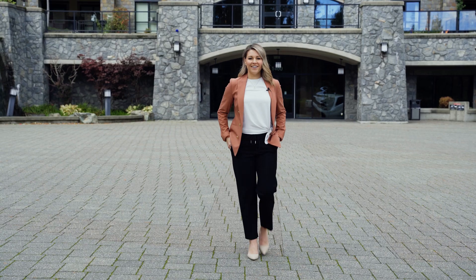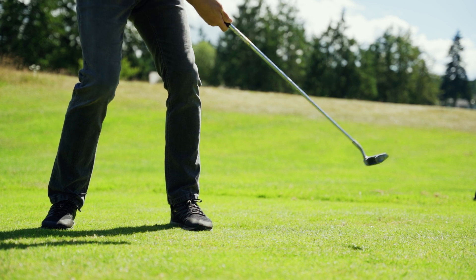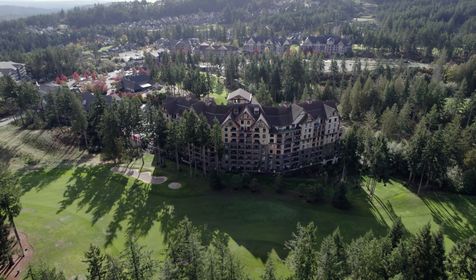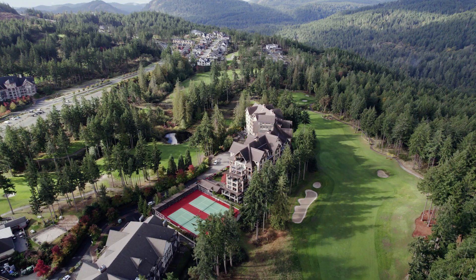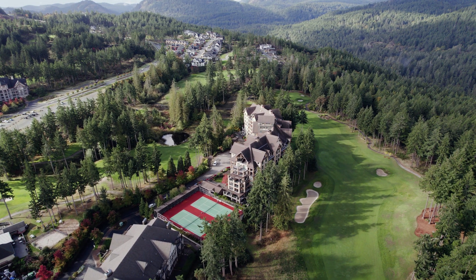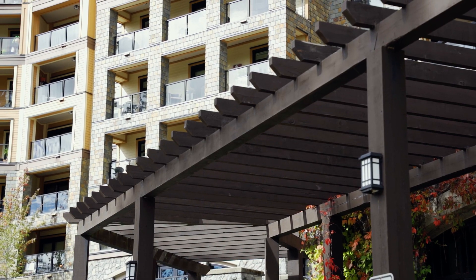Are you ready for penthouse living and an unparalleled lifestyle where recreational opportunities are year-round and right at your doorstep? I'm Lisa Davies with RE-MAX Camosun and West Coast BC Living. Laced between two world-class golf courses and the rugged mountains lies the only completed concrete and steel building, Finlayson REACH.